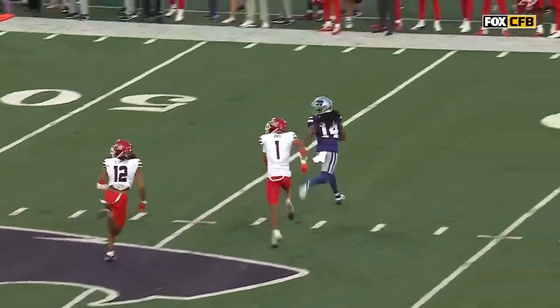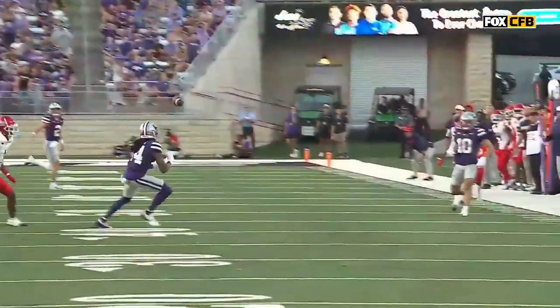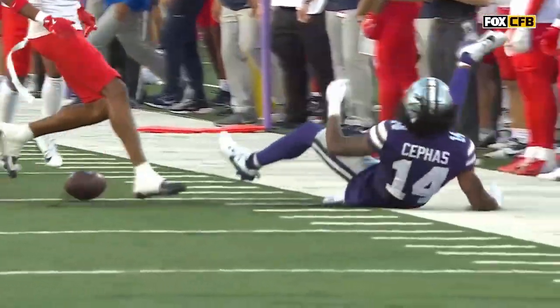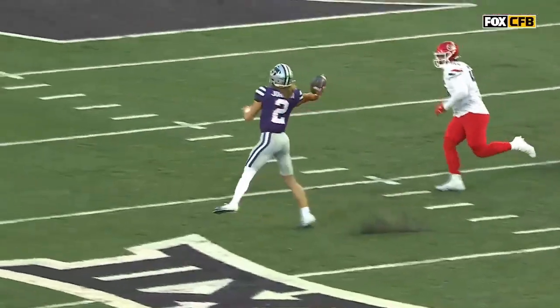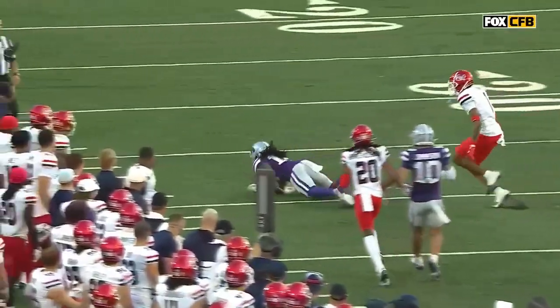It's a really good job by Dante Cephas to get all the way across the field. This catch has to be made. You gotta stay on your feet — don't fall to the ground because that's when the ball comes out. It was a good enough throw that you can stay on your feet, run out of bounds, or get up the field. He lost that as he was seeding the ball.